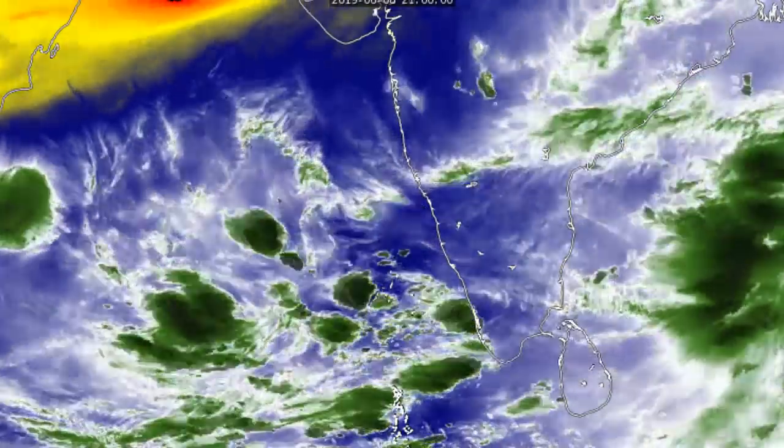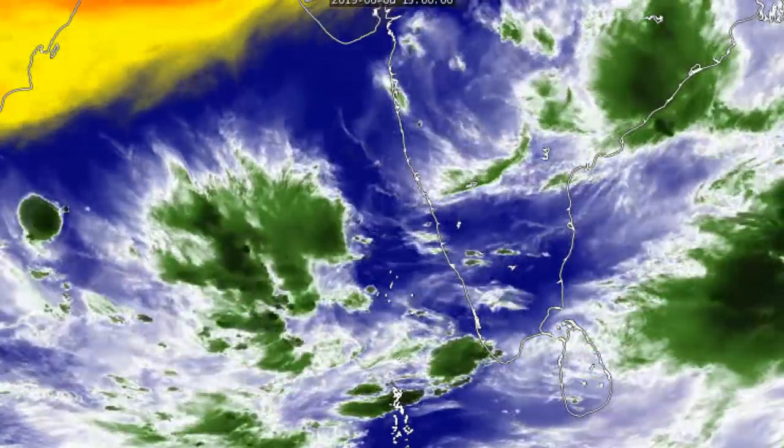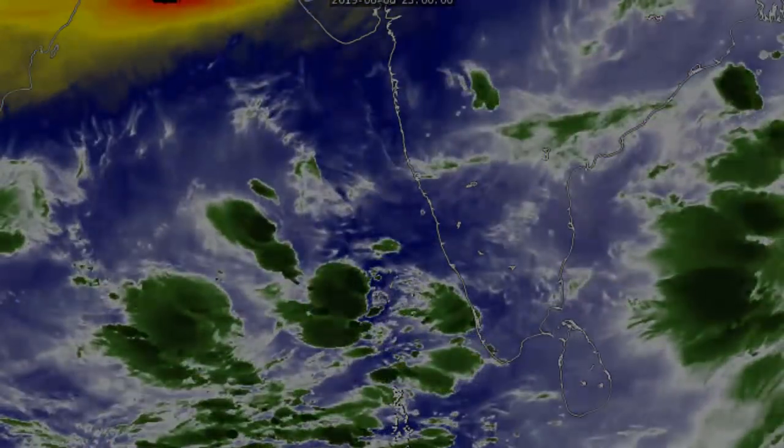On the water vapour imagery it is in a very moist environment, with dry conditions well towards the north, but it won't be dealing with that any time soon. We'll be watching this closely and we advise you do too.